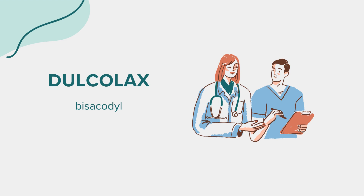Welcome, everyone. Today, we're delving into the world of a medication known as Dulcolax, also referred to by its generic name, bisacodyl. As always, this discussion is intended for educational purposes. If you have health-related inquiries or worries, it's crucial to seek guidance from a medical professional.